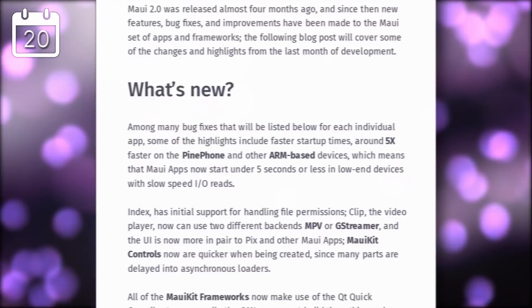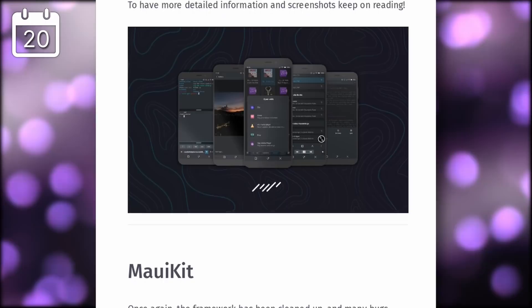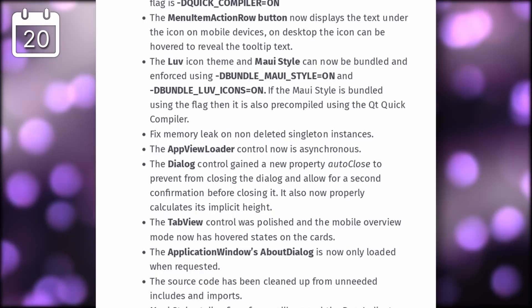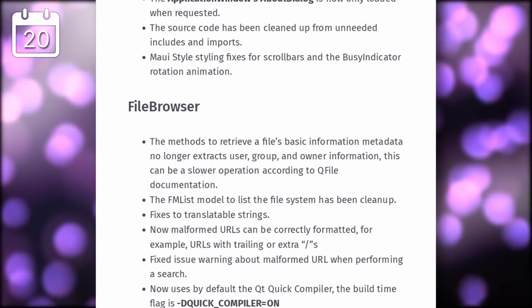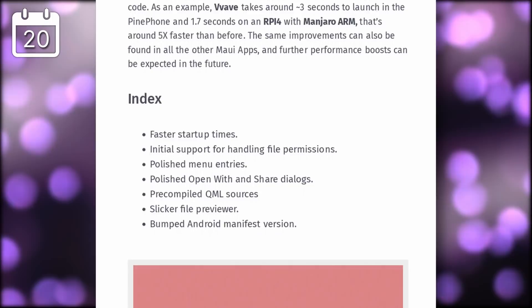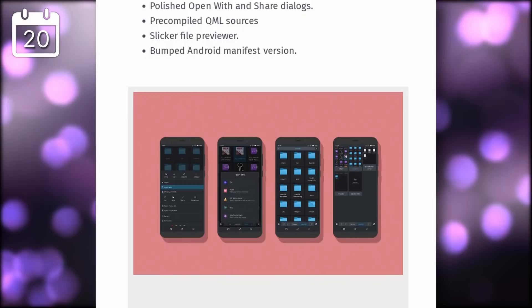The Maui project, a framework to develop cross-platform responsive applications based on Qt, has published a new progress report. A lot of Plasma Mobile applications use that framework, and good news is coming: they have improved startup times by a factor of five on the PinePhone, which probably applies to every other piece of hardware. This means all Maui-based apps using the latest version of the framework should perform a lot better on low-powered devices. Most Maui apps like the Index file manager and Wave audio player have also received sizable updates.